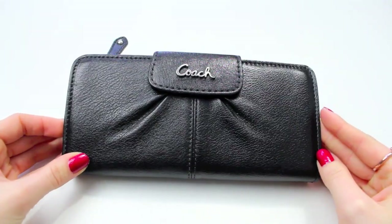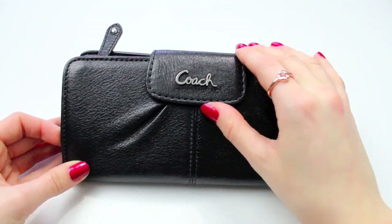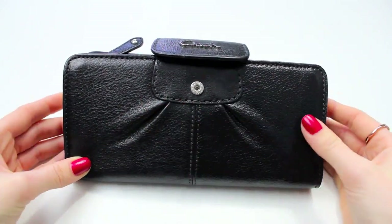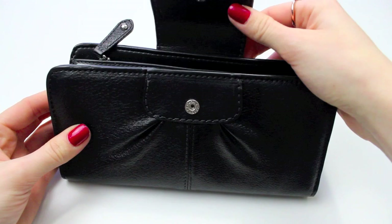I got this wallet from the Coach Outlet and I really like it. I love having an organized wallet because I just feel like all my life is together — everything is nice and organized and I know where everything is. This wallet has pleats, which is really cute and elegant, and it just says Coach in cursive. I like that it's not a Coach pattern or anything, just a plain, simple black wallet — pretty mature and sophisticated.